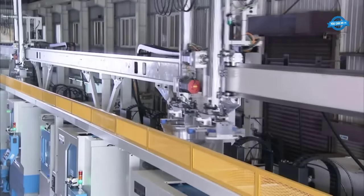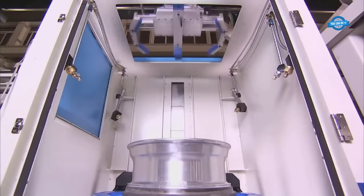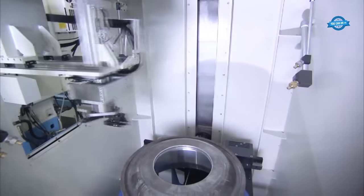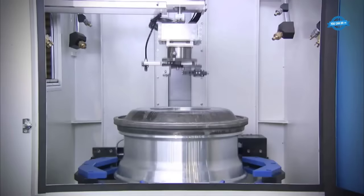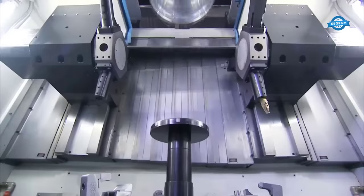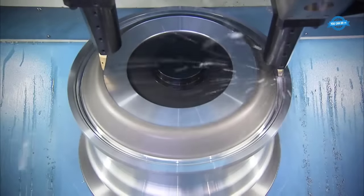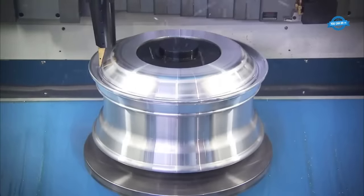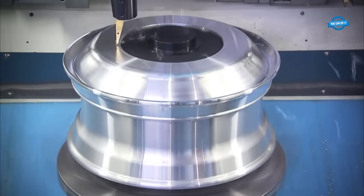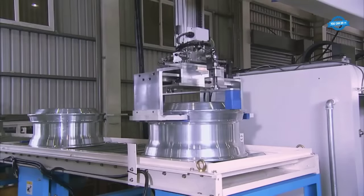Automation in the machining line for automotive aluminum wheels involves the use of CNC machines equipped with robotic arms to perform various machining operations. This automated process ensures precision, efficiency, and consistency in the production of wheels. After the inside and outer faces have been machined, the CNC machine moves the wheel to another station where the wheel's edge is machined. This process involves removing any excess material and refining the edge to the specified measurements. The robotic arm precisely positions the wheel to ensure accurate machining.